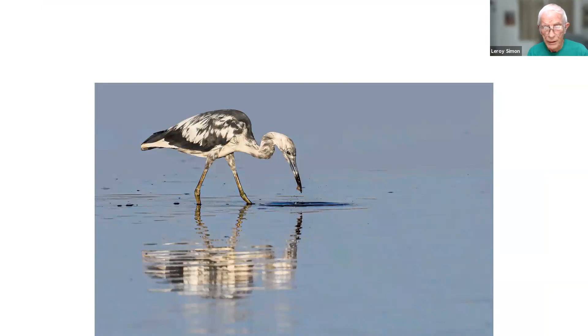This is a little blue heron during the time when they're molting from juvenile to adult. The juvenile little blue herons are always white, but when they turn into an adult they're kind of blue and gray looking. When they're changing like this, they get all splotchy looking. This was taken in Fort DeSoto.